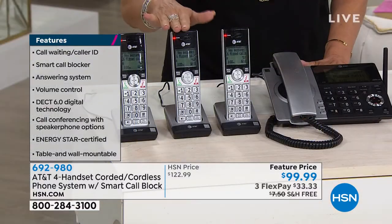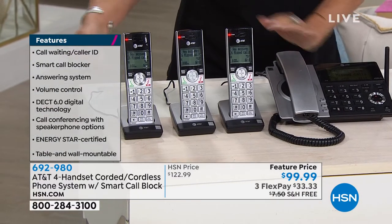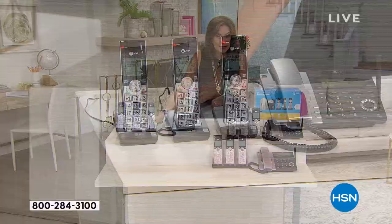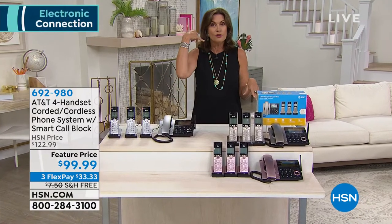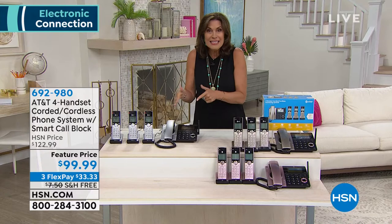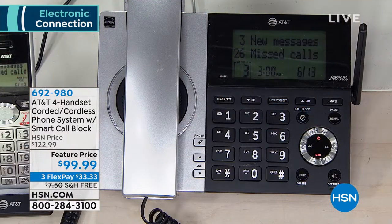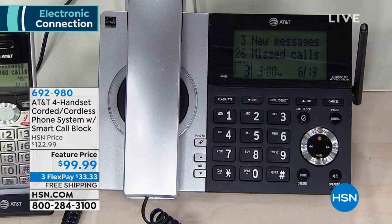You're getting three additional handsets as well that you just simply plug into the wall. But most importantly — smart call lock. No more do you even have to answer the phone to block the call, because this is going to screen them before they even ring your phone. It is the best system that is out there in my opinion.